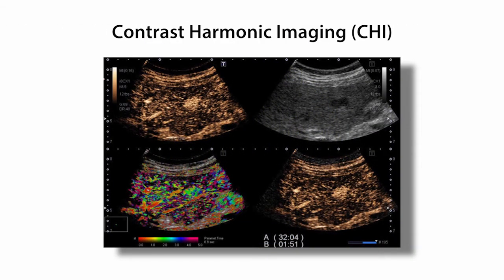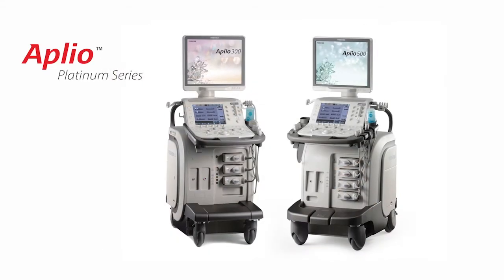Now, with the additional liver indication for Lumison contrast agent, Toshiba's Aplio Platinum system with the specialized contrast harmonic imaging package will enhance clinicians' visualization.